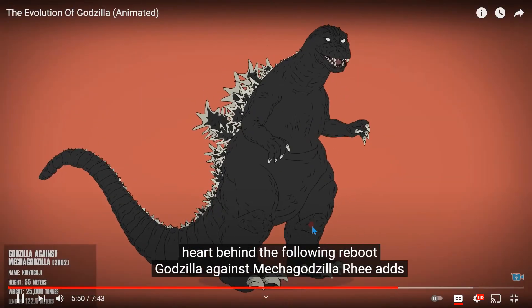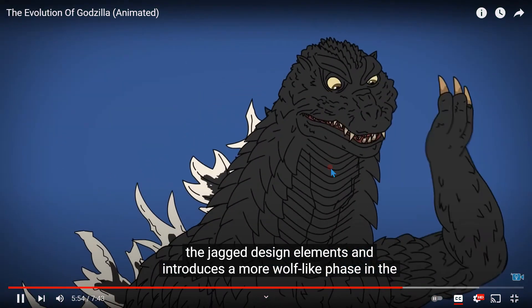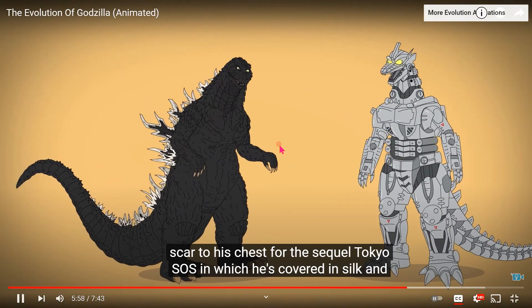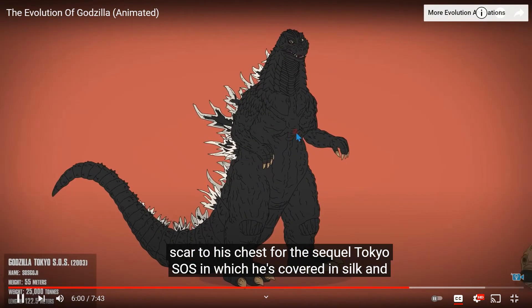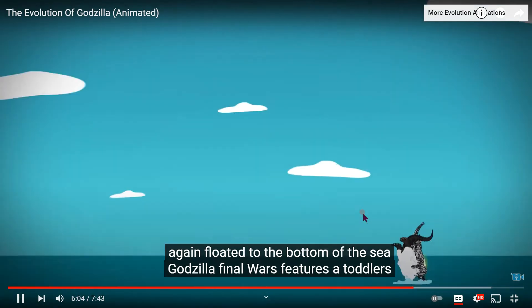Godzilla Against Mechagodzilla re-adds the jagged design elements and introduces a more wolf-like face. In the climax he's blasted by a beam, adding a visible scar to his chest. In the sequel Tokyo SOS he's covered in silk and again flown into the bottom of the sea.